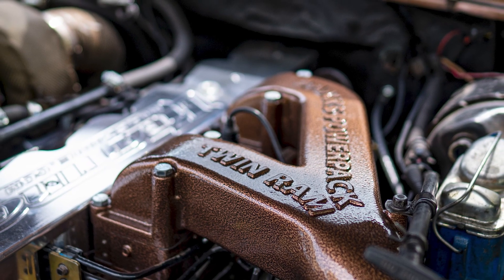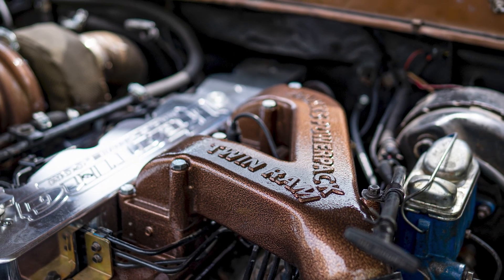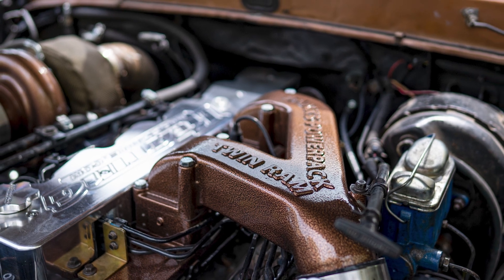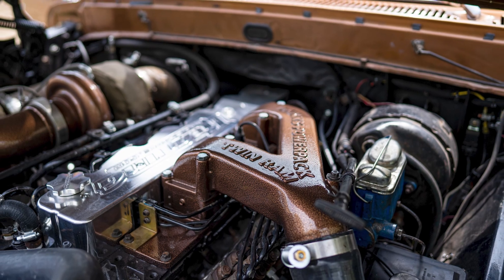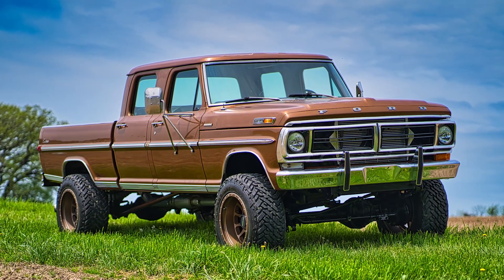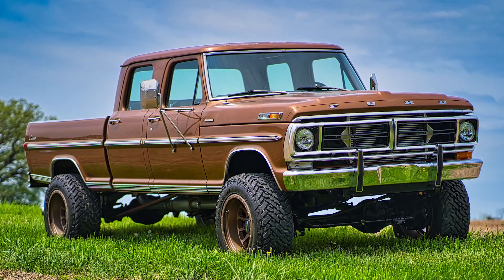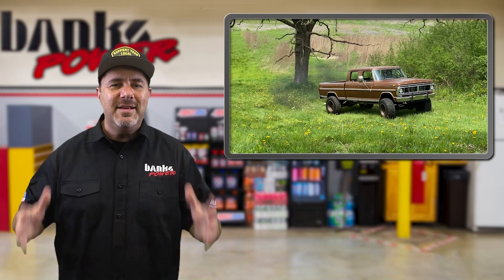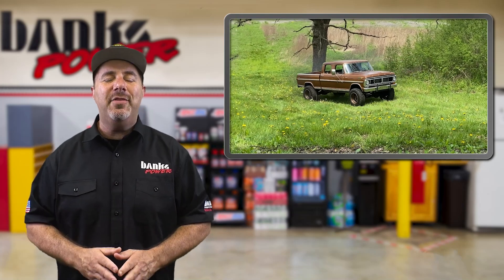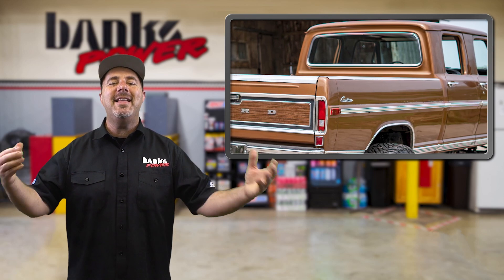The donor engine and transmission would come from a 95 Dodge Ram. Robert and his friends did all the work — the compound turbo system, all the welding, trial and errors — done right in his garage. The whole job took about six months to complete. He says he never drove it with a gas motor in it; the first day he drove it was with the engine and transmission swap and the compound turbos. Now he and his family can haul lumber, get ice cream, and lay down some rubber together.